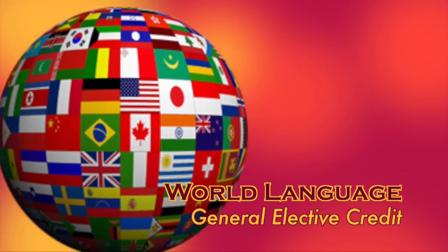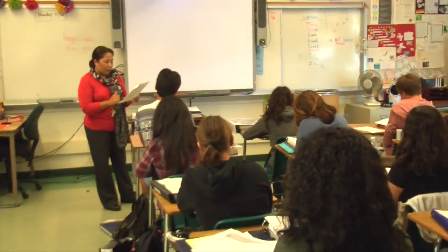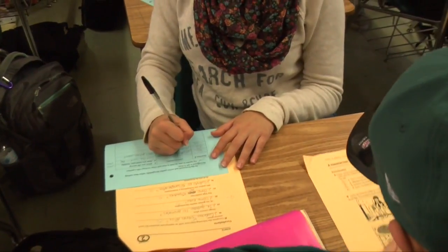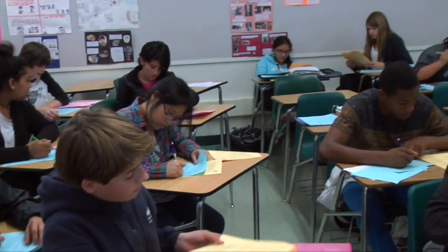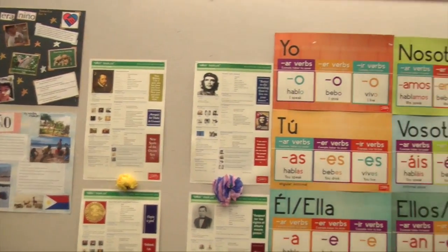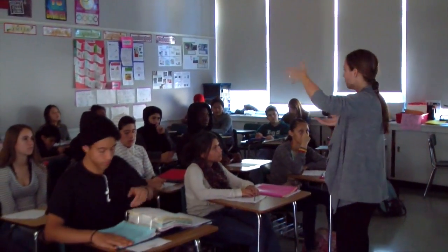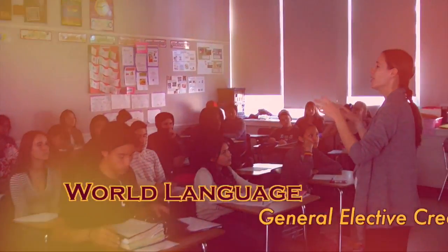World language classes offer students the opportunity to explore foreign languages and culture through debates, Socratic seminars, projects, and much more. MA offers all levels of Spanish, French, Mandarin, and Latin from level 1 to AP and beyond, in order to become a multilingual citizen of the world. If you complete four years of a single language, you are also eligible for the Seal of Biliteracy. Come learn a new language and become a part of the global community.